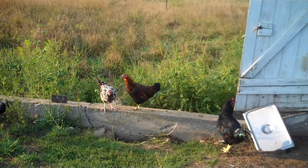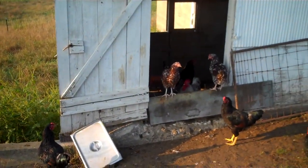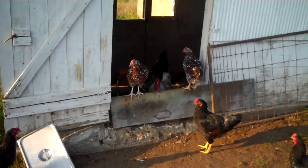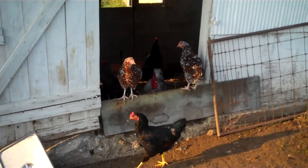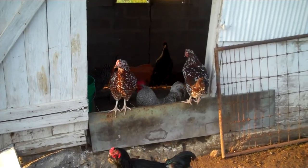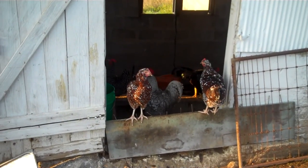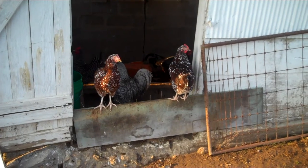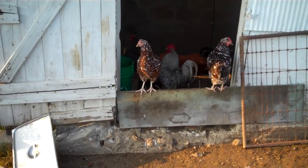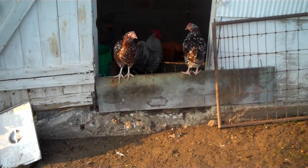Hopefully the roosters aren't drowning me out too badly here. Standing in the doorway there's a couple more speckled Sussex — nice looking birds. Standing behind them, I don't know if he'll show up in the video in the dark back there, but standing behind them is my older rooster, the Barred Rock. He's really filled out and gotten to be nice looking. I was hoping he'd be out here so I could get a good look at him on the video, but maybe he'll come out after I go in there.